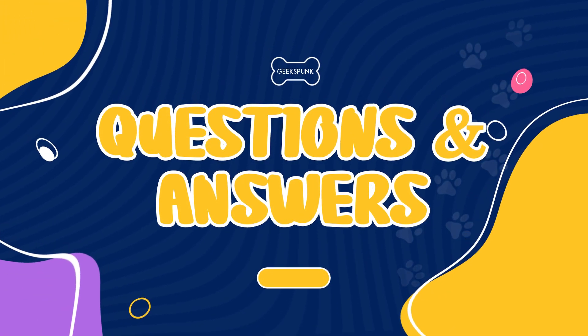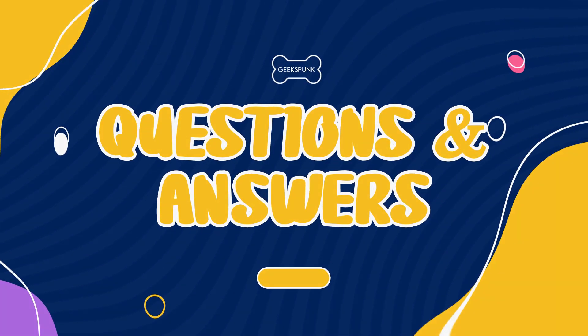Welcome to another Geekspunk Animal Questions and Answers! Let's check today's question.